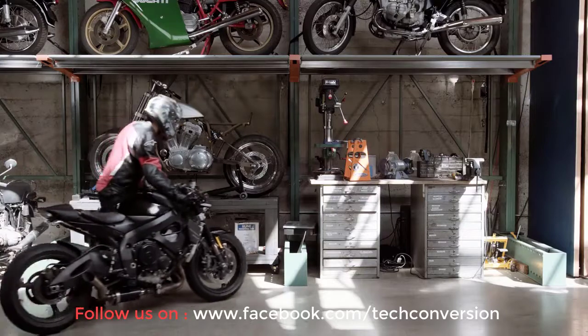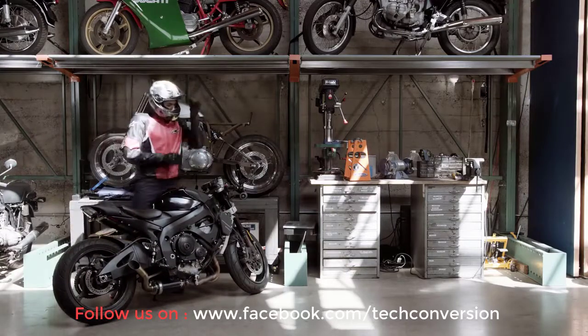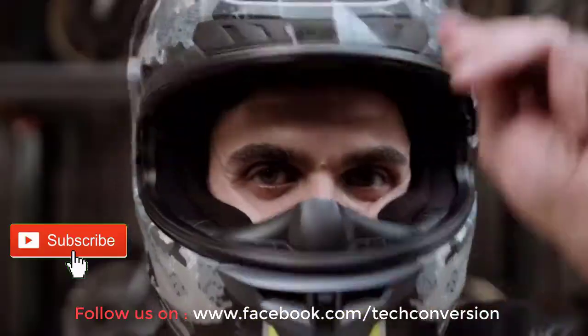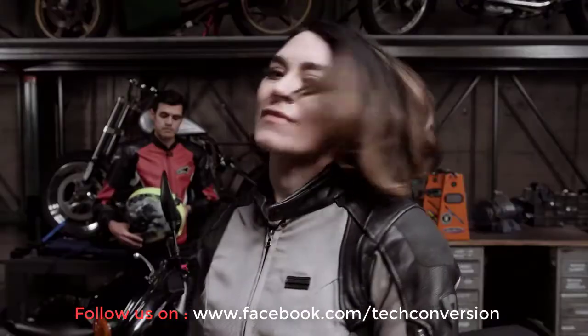This is John. He is an experienced motorcycle rider. John knows that safety is important, which is why he at least wears this, and this, and of course this. But what if you could prevent an accident altogether?